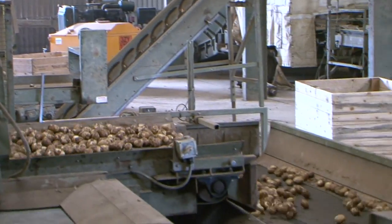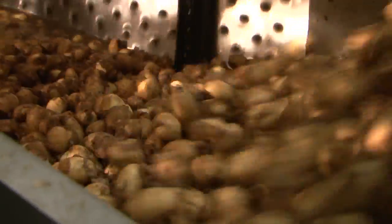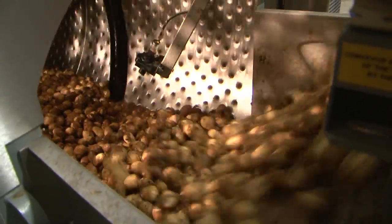We stagger our planting from the end of February through till the end of June to give us that flavour and consistency right the way through.